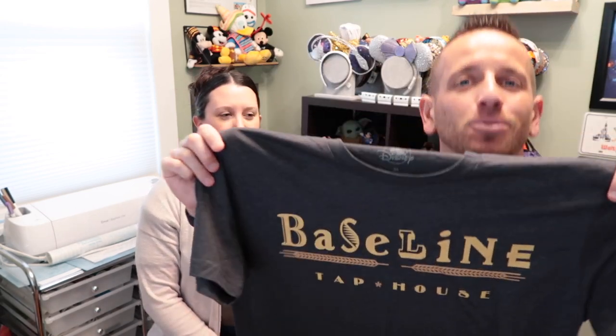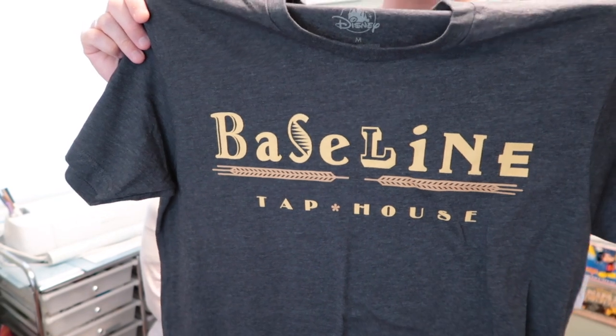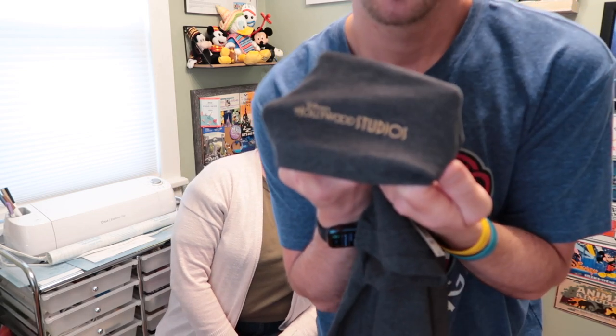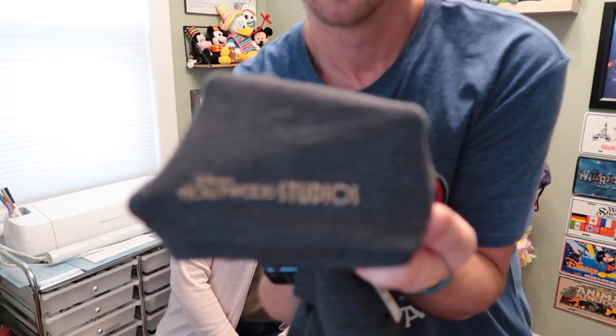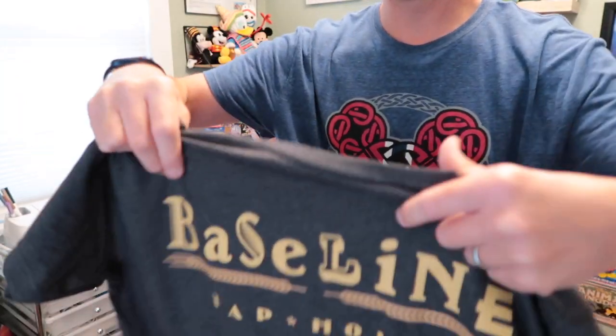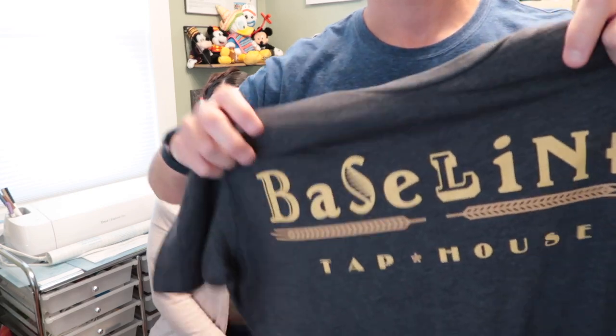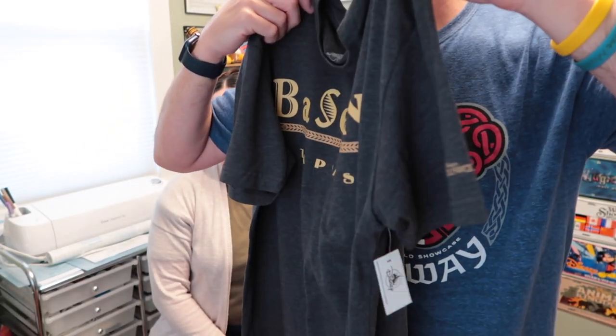Here's another one I've had my eye on for a couple trips — a Baseline Tap House t-shirt from Hollywood Studios. We did visit Baseline Tap House on this trip. It says Baseline Tap House on the front and Hollywood Studios on the sleeve, which is really cool. Their t-shirts are so light and soft. It was $39.99, and I love adding it to my collection of park-specific t-shirts.